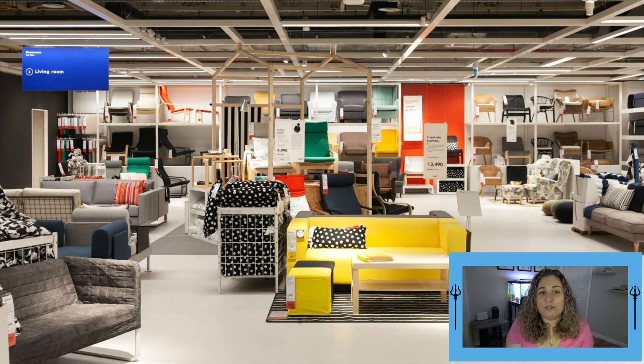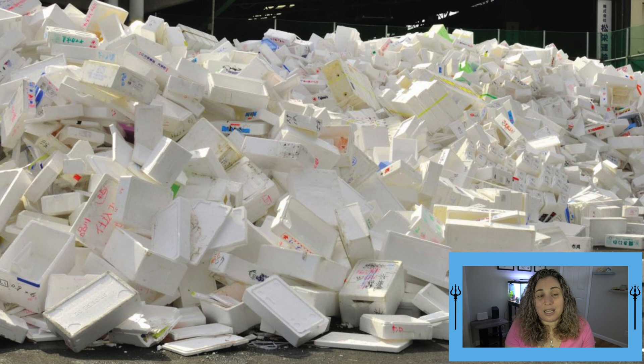IKEA, who sells approximately 800 million cubic feet of furniture each year, is one of the largest furniture manufacturers in the world, which means that they unfortunately produce a lot of waste.